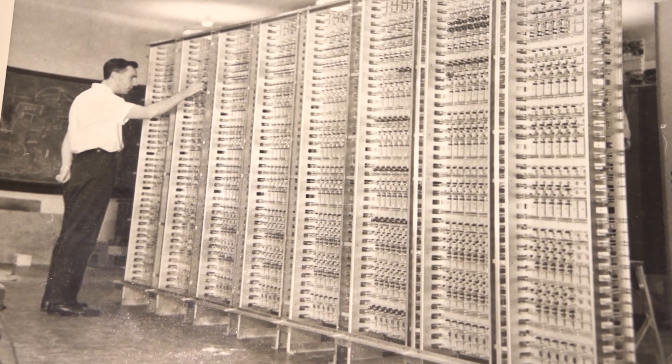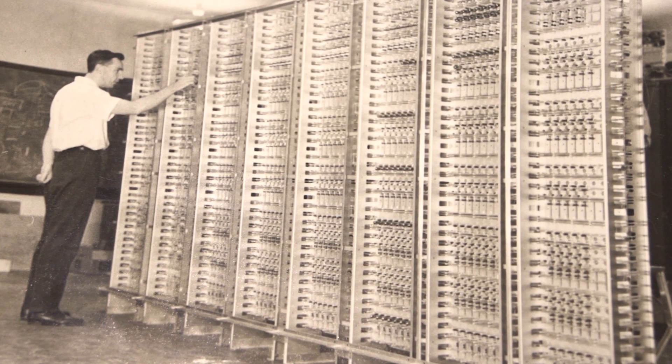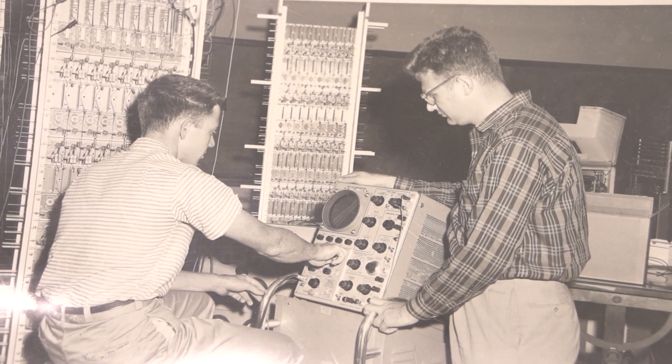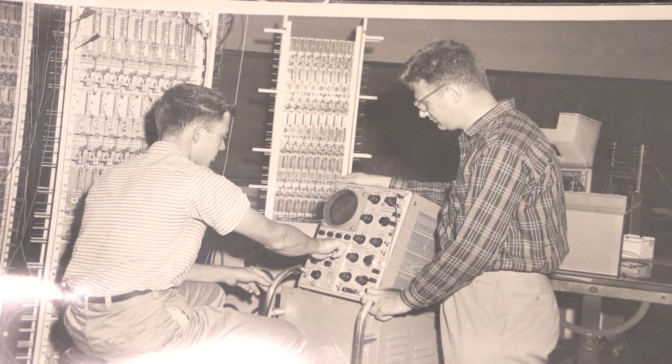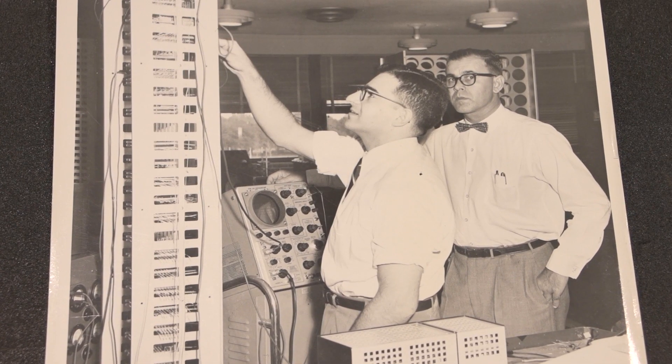It was an important tool for a lot of the computation-oriented research that was going on here. Prior to the time that the R1, or the Rice Research Computer, was on campus, there really wasn't a facility to do that kind of research. They needed a tool to do those computations, and at the time the option didn't exist of going out and buying one. So in fact what they had to do was design and build their own.